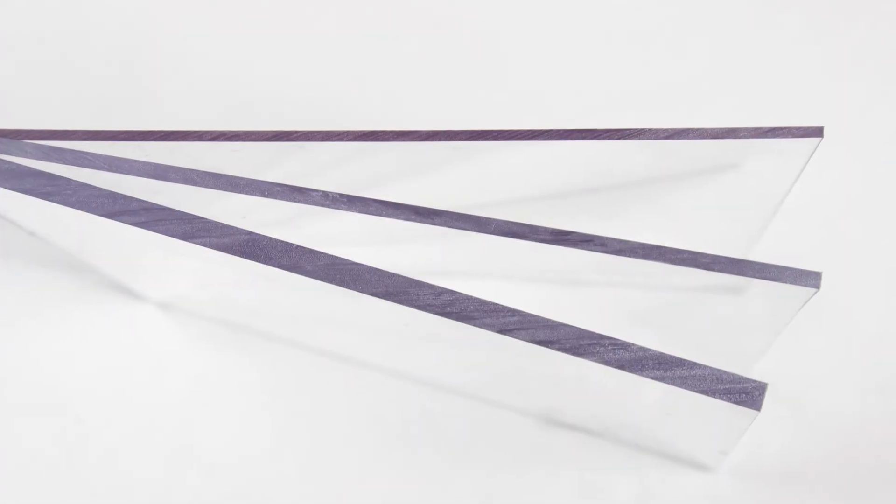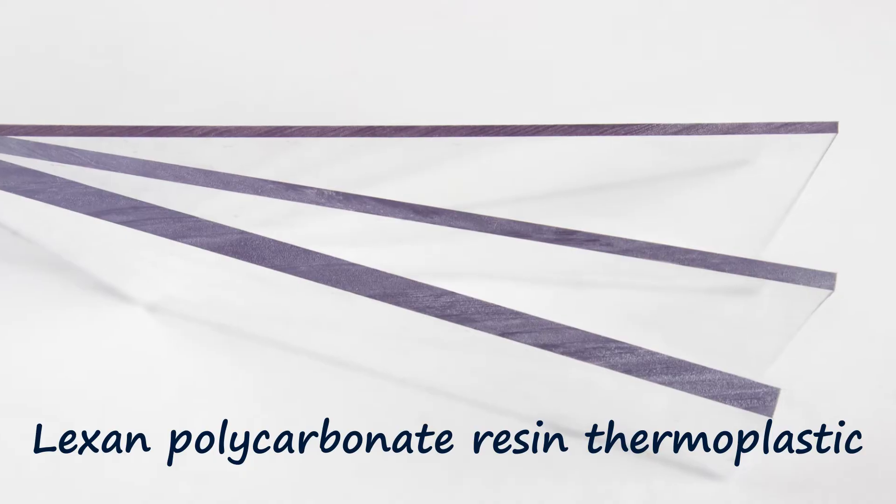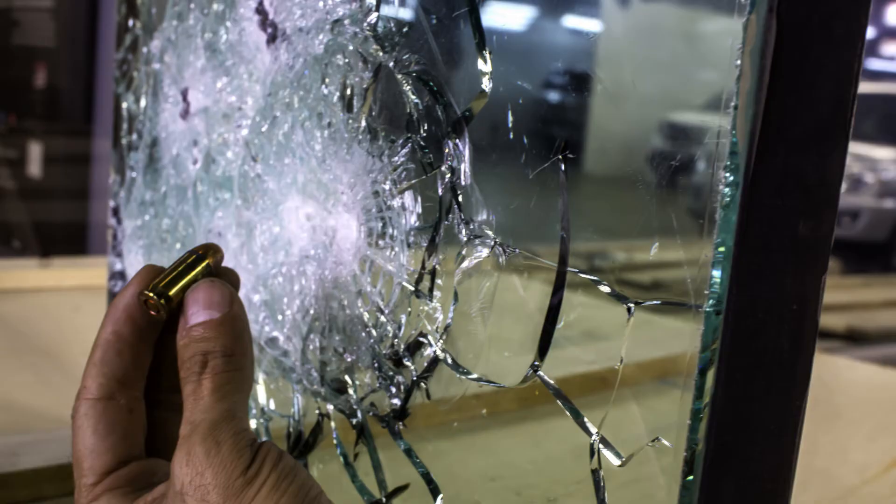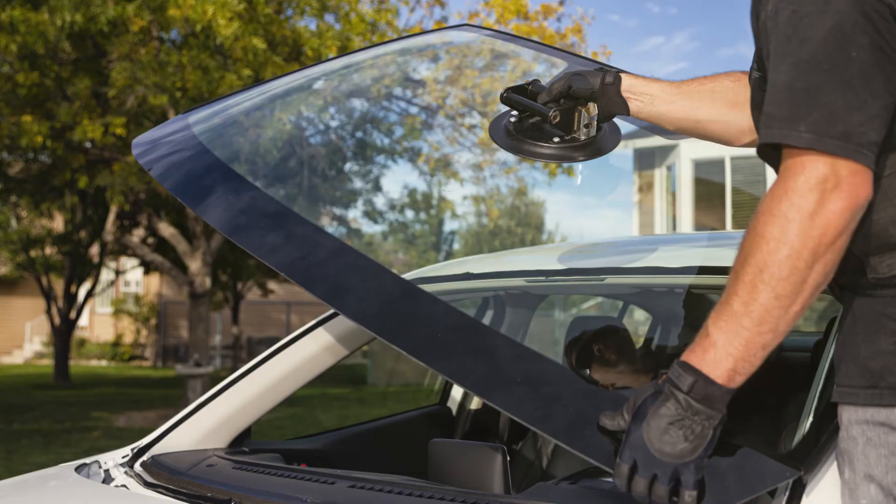Whereas polycarbonate glass, or Lexan, is a polycarbonate resin thermoplastic that finds its applications in sunglasses, bulletproof glass, Blu-ray discs, and windshields.